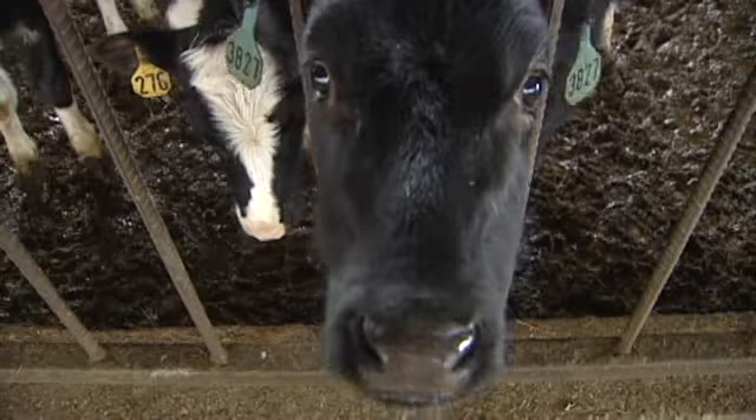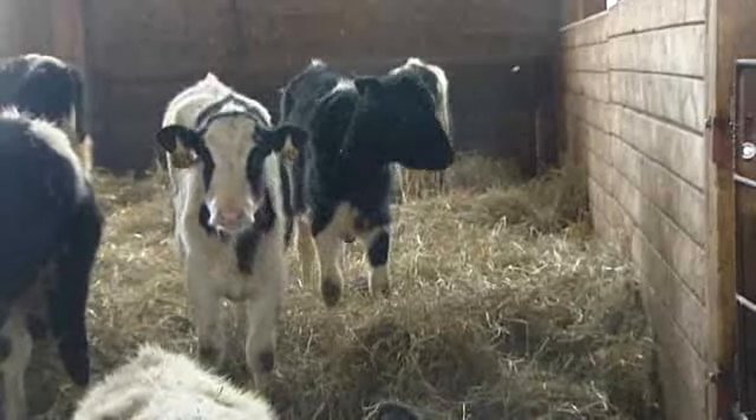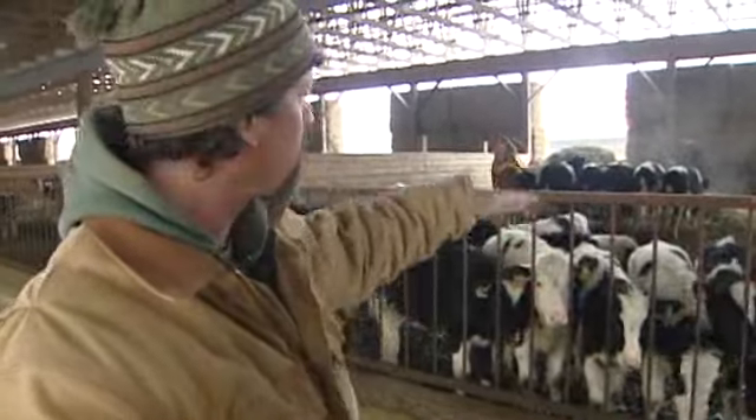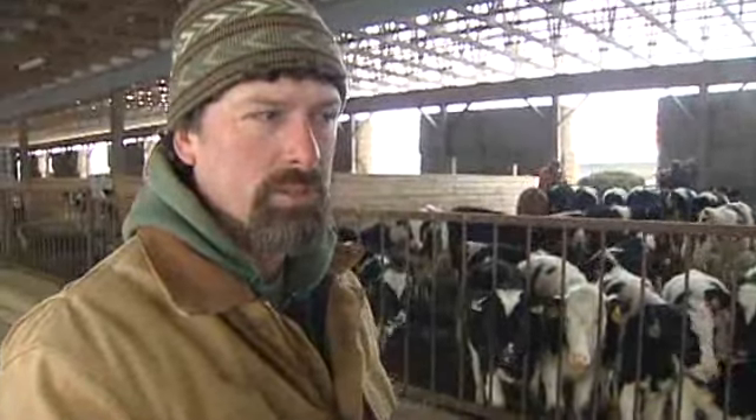The minute you walk into this barn, you notice there's no smell. That's because it's designed for composting. You only have to clean this pen out after 10 to 12 weeks, after it's built up as much as 3 feet in height. And then that's all good material to go into the compost mix.